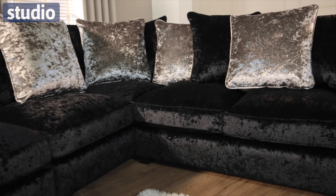The range features supportive foam filled seat cushions, soft fibre top pads and fibre filled scatter back cushions which are also reversible. The Akira Sofa range is available now at Studio.co.uk.